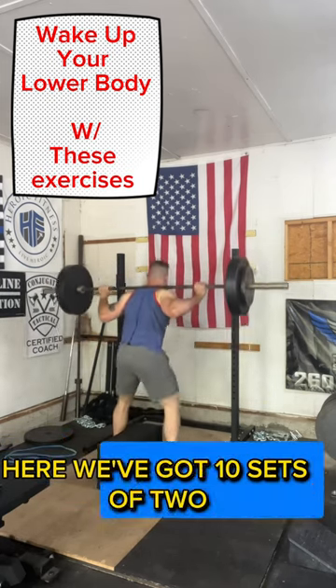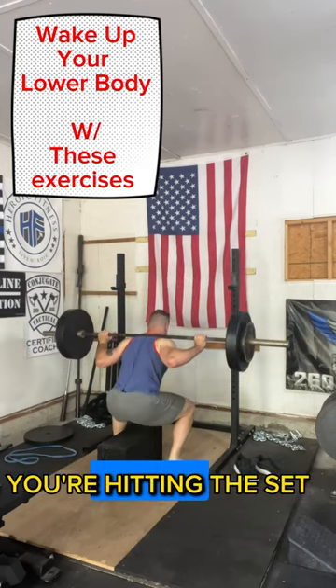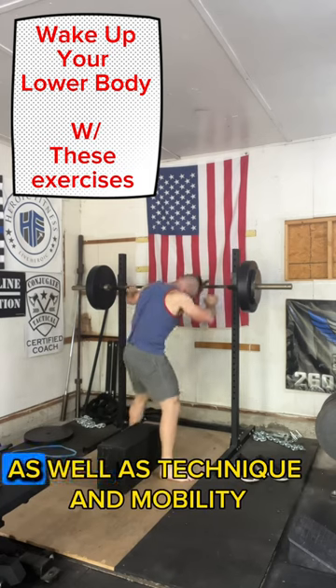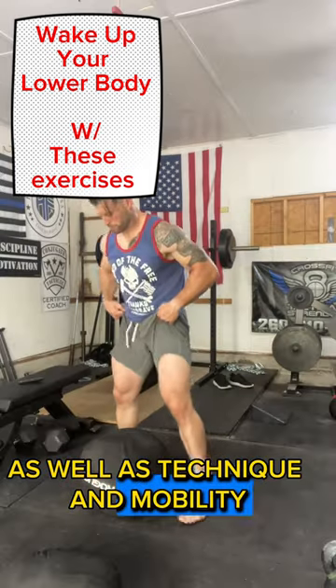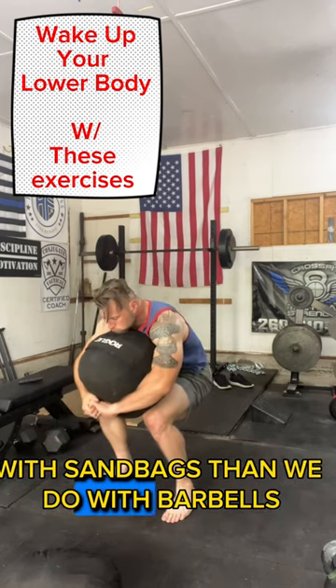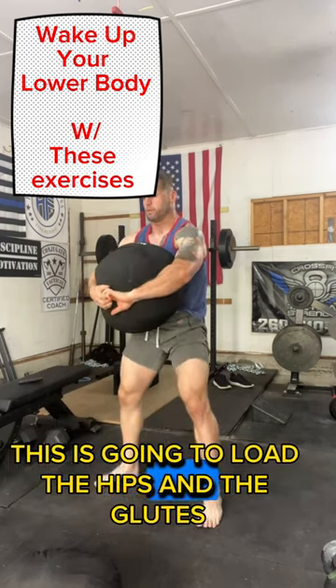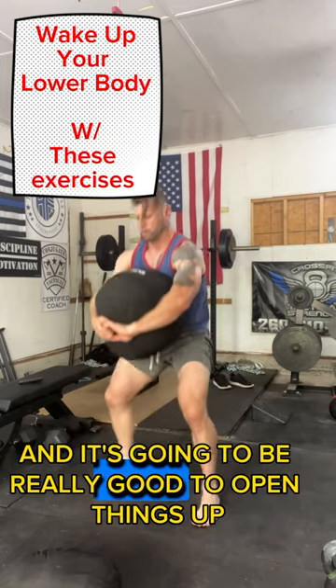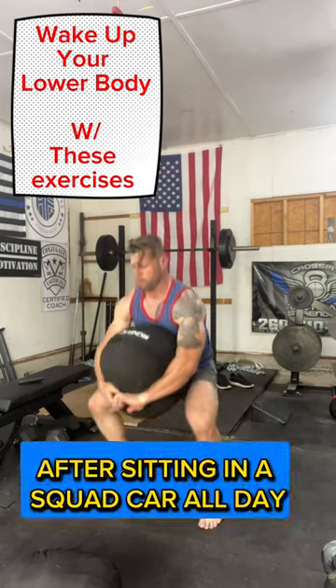Here we've got 10 sets of two, every 40 seconds you're hitting a set. This is low percentage and working on speed, as well as technique and mobility. We've got different loading with sandbags than we do with barbells — this is going to load the hips and the glutes much differently than a barbell will, and it's going to be really good to open things up after sitting in a squad car all day.